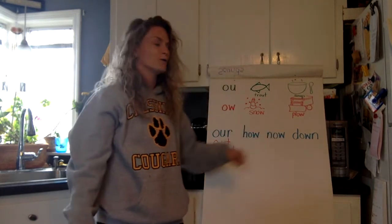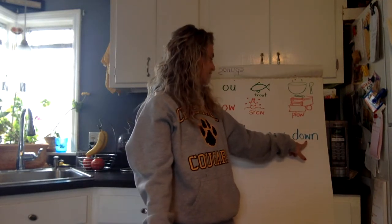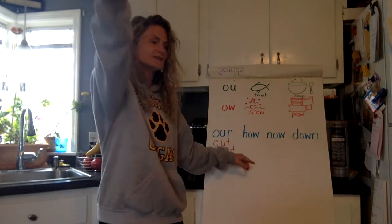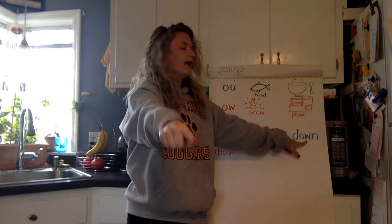Last word: 'down.' We still see that O-W. How do you spell down? D, O, W, N. Let's do some sky writing — arm out straight as a pencil. How do you spell down? D, O, W, N.